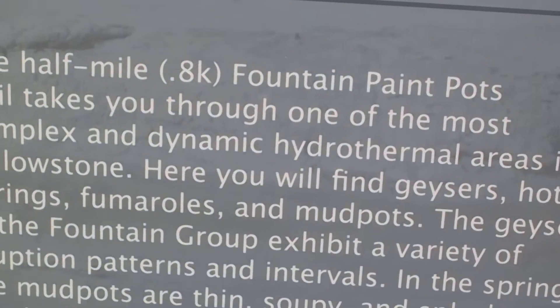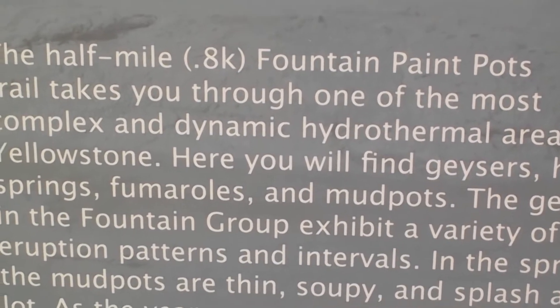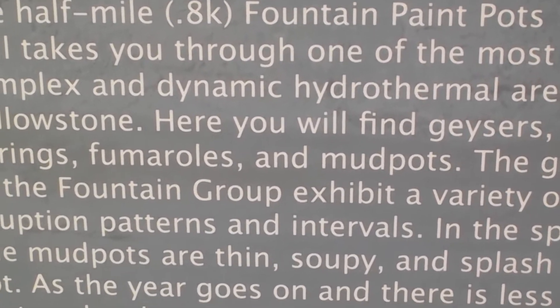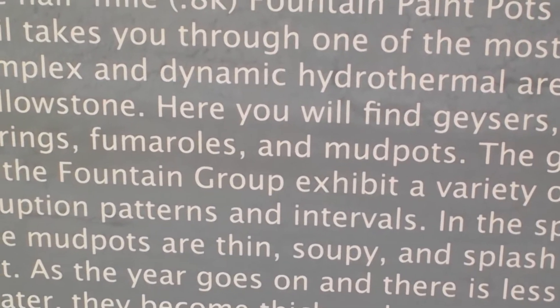This half-mile Fountain Paint Pots trail takes you through one of the most complex and dynamic hydrothermal areas in Yellowstone. Here you will find geysers, hot springs, fumaroles, and mud pots.